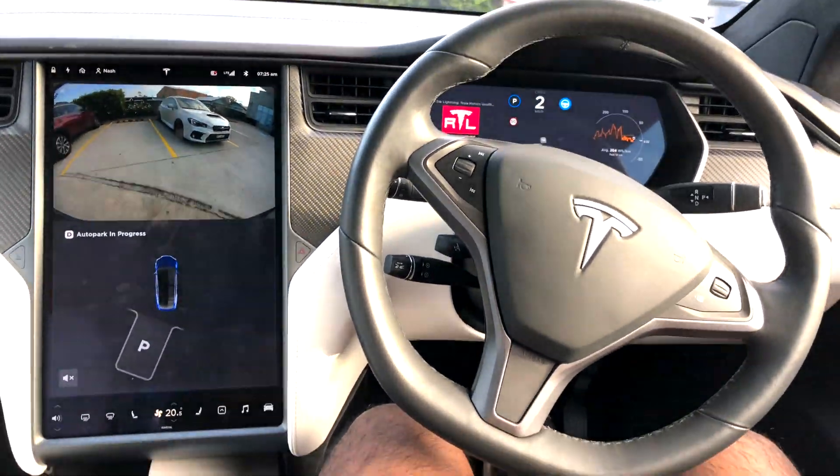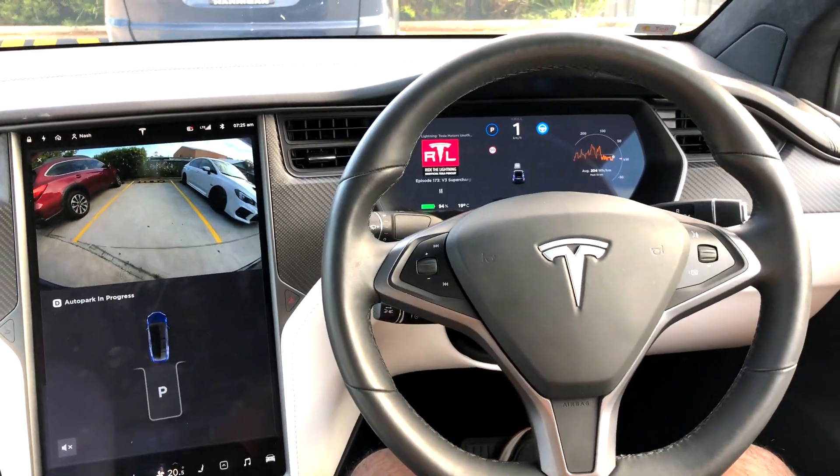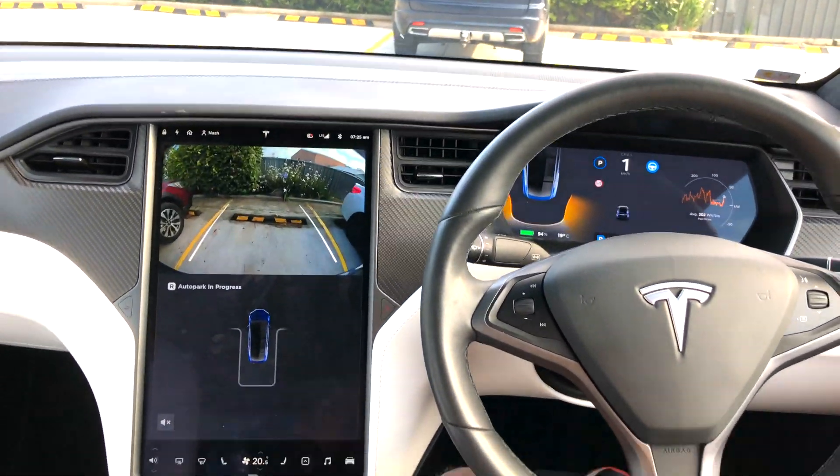Also, if there are no cars on either side of a marked lane, Auto Park will not be able to recognize that spot at all. However, if you have issues with parallel parking, it works like a breeze.